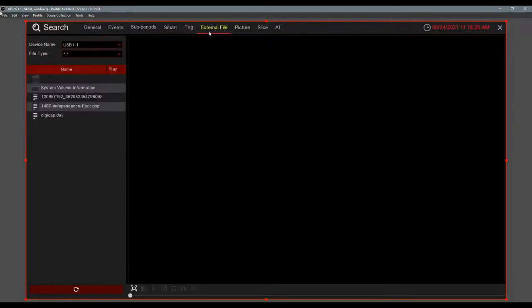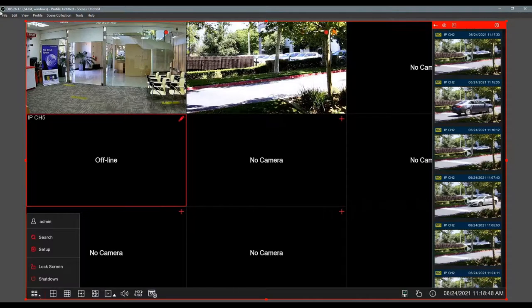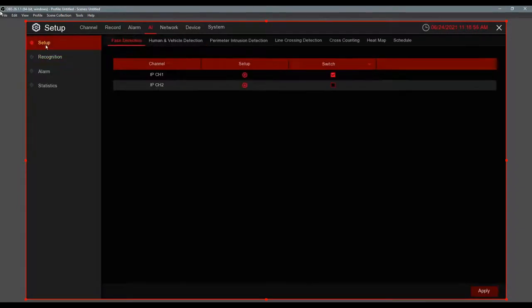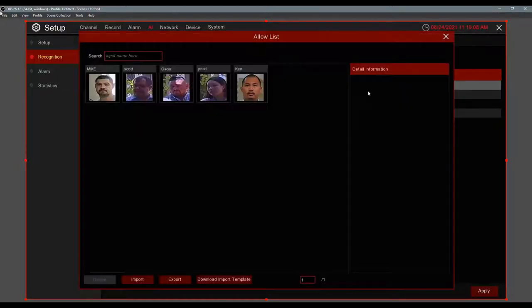Now let's jump into the AI. AI really makes everything easier — your customers won't spend time looking through motion events when they can search for faces. The first AI feature is face recognition and face database. You build a database — the cameras intelligently detect human faces, save them, and you can put names on them.